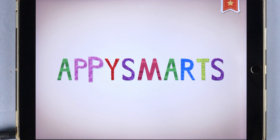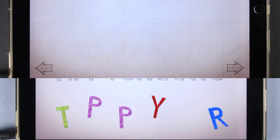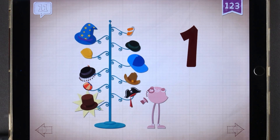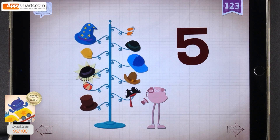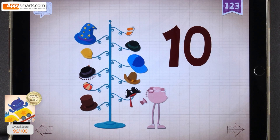A-P-P-Y-S-M-A-R-T-S. That's your name! Welcome to Appy Smarts, where we play the best educational games for kids. Today, we'll learn numbers 11 to 20 with the Endless Numbers app for tablets and phones. Enjoy!